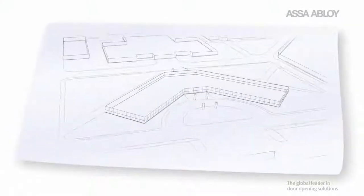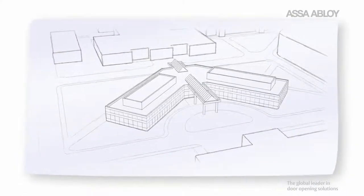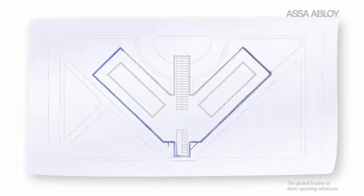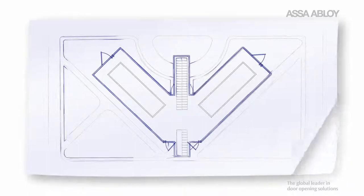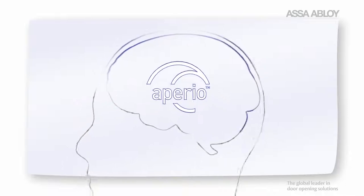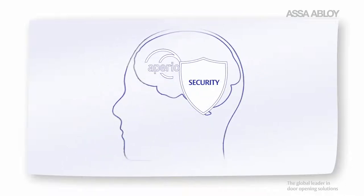Facility managers and building owners are increasingly challenged to protect their buildings, provide safe environments for people to work, visit and live, and get the most security out of their budget. ASSA ABLOY can help through access control locks with wireless Appirio technology. Appirio is a smart solution that offers several advantages to the security minded and budget stretched.